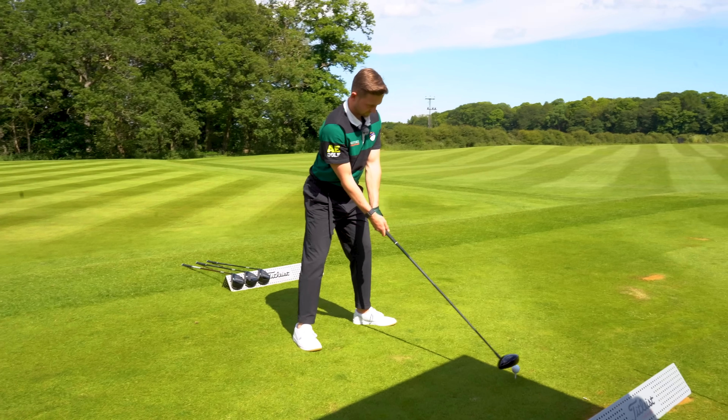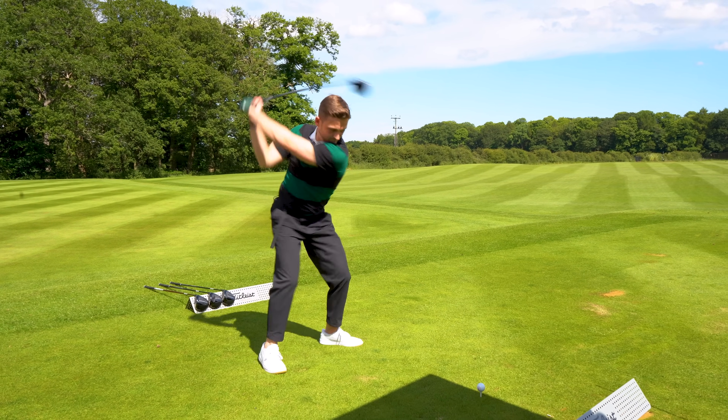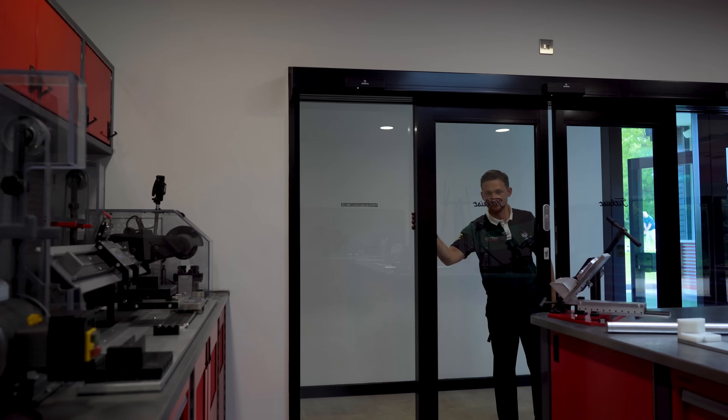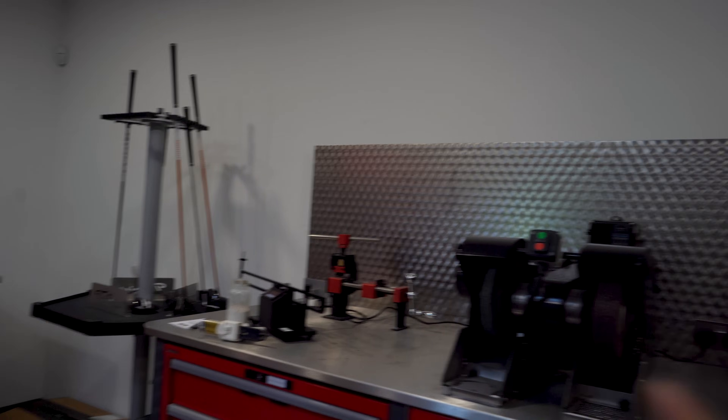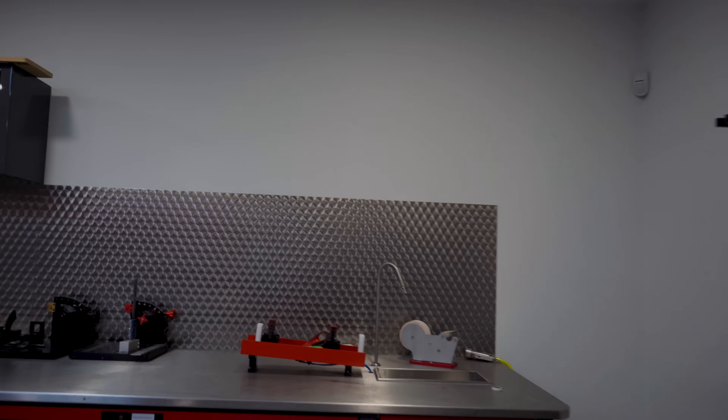We've seen this outdoor area, but let's dive back inside. You also have a workshop right here where clubs can be built, they can be ground down, swing weight adjusted - everything can be done in here. So whether you're a tour player or not, you can leave here with your clubs absolutely fine-tuned.